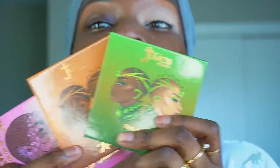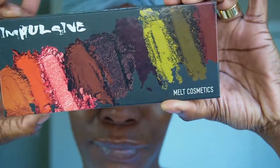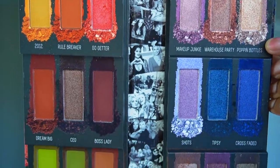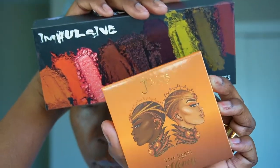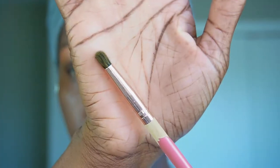These palettes just make me feel like I got money. I also got the Melt Cosmetics Impulsive Palette — if you didn't know, that is their first palette that they ever released. I really, really like it. The look is going to come together and it's just really giving.